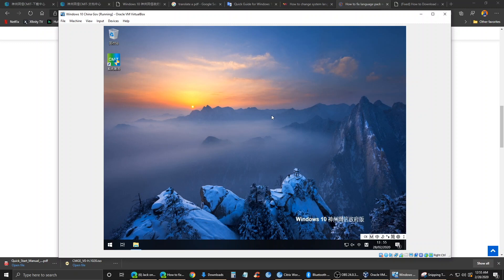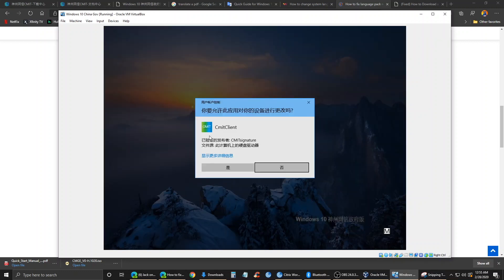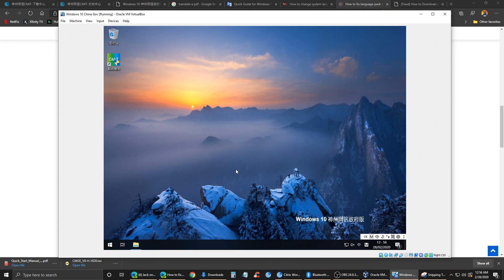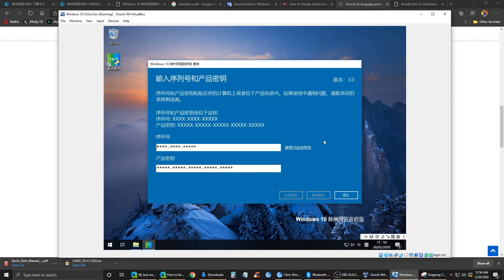I want to see what this is up here — so this is the system activation. There's a CMIT client with a verified publisher CMIT signature. This is just the Windows 10 activation screen. It says: 'The serial number and product key are on your computer or in the product packaging.' Obviously I can't activate it, so let's go ahead and cancel.